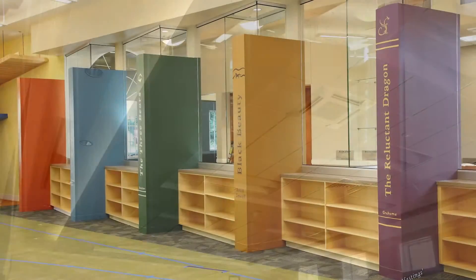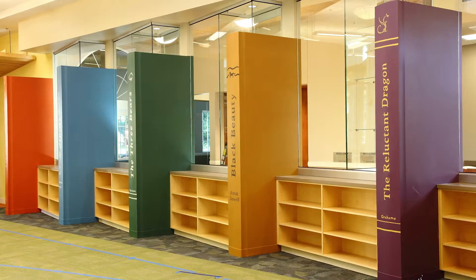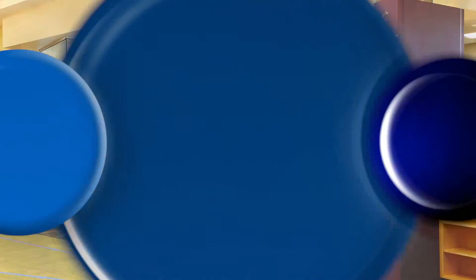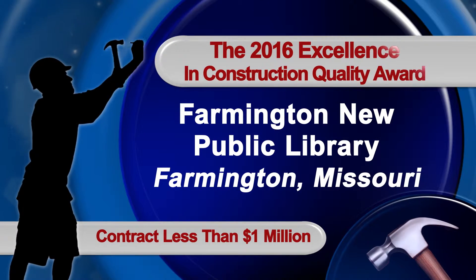With great pride, AWCI recognizes Miller Drywall, Inc. for outstanding craftsmanship on the Farmington New Public Library, with its 2016 Excellence in Construction Quality for a contract less than $1 million.